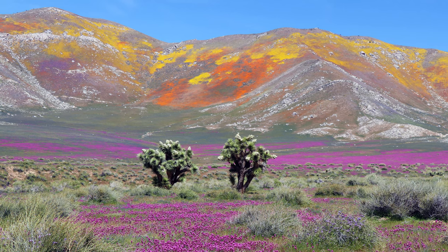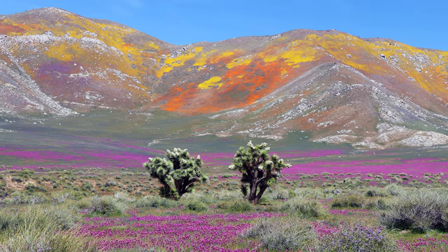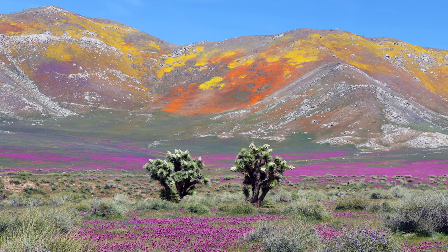Here's Short Canyon just a few days later. The purple is owl's clover, and the violet is California lupine. The spiky plants are Joshua trees, and even those are in bloom.